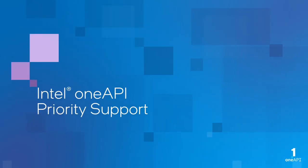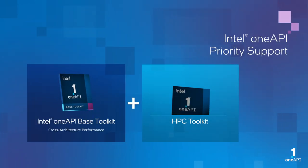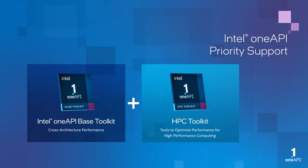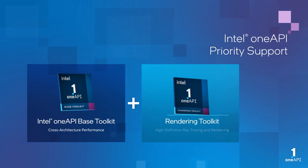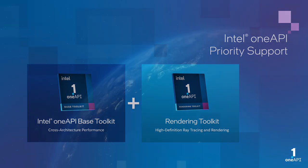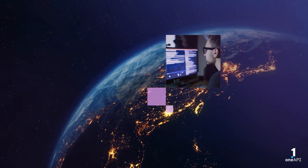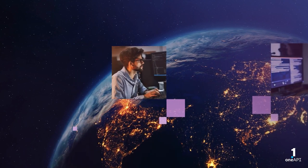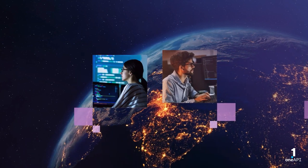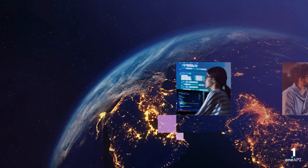Professional developers need access to professional support. Intel OneAPI commercially supported toolkits provide the assurance of access to Intel experts in a confidential setting. When you purchase Intel OneAPI toolkits, you get access to experts around the globe. When you need assistance or advice, our software engineering teams are there for you.